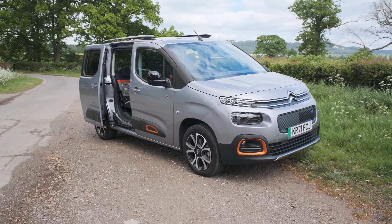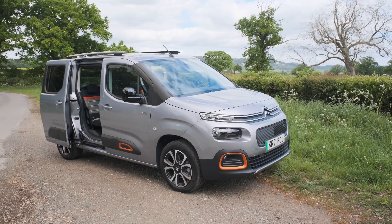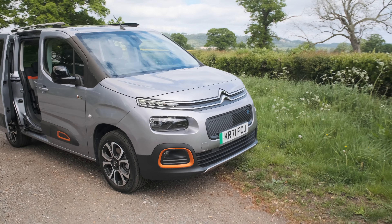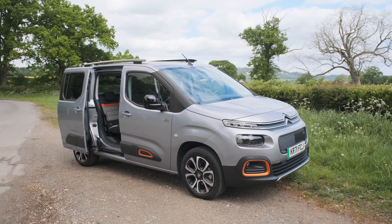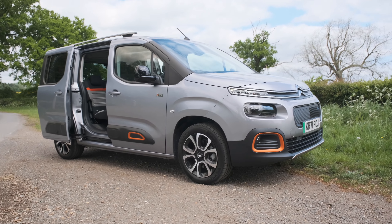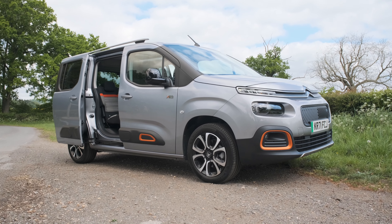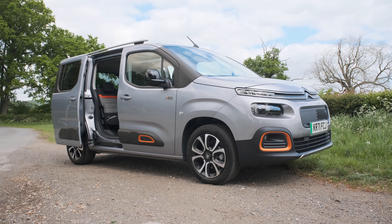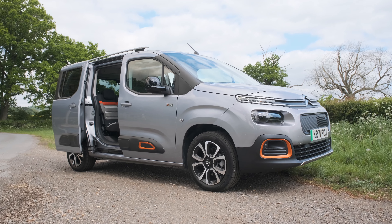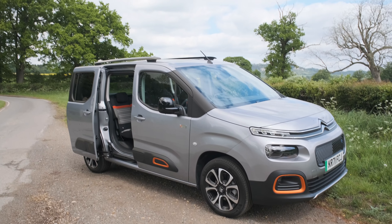Earlier in 2022, Citroen axed the petrol and diesel version, so you can only get this in EV form now — hence the green bit on the number plate. This has a 135 horsepower electric motor with a 45 kilowatt-hour usable battery pack, giving a range of 174 miles on paper. In the real world it's more like 150, so it's not got massive range. It can charge up to 100 kilowatts, getting you to 80% in half an hour. The two main downsides are it's not that quick and it can't go that far on a charge, but nearly everything else is wonderful.